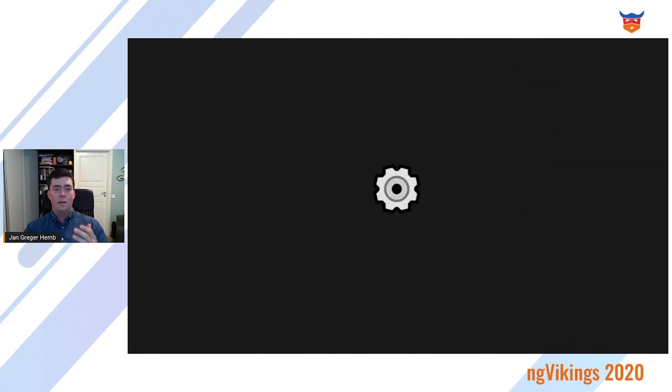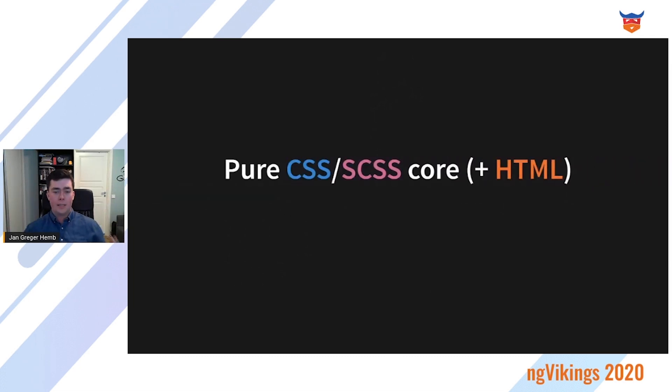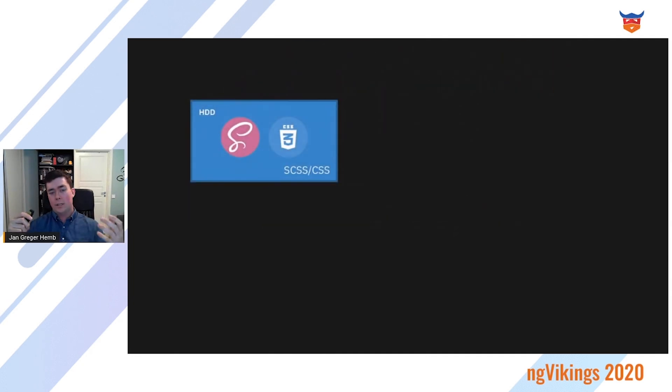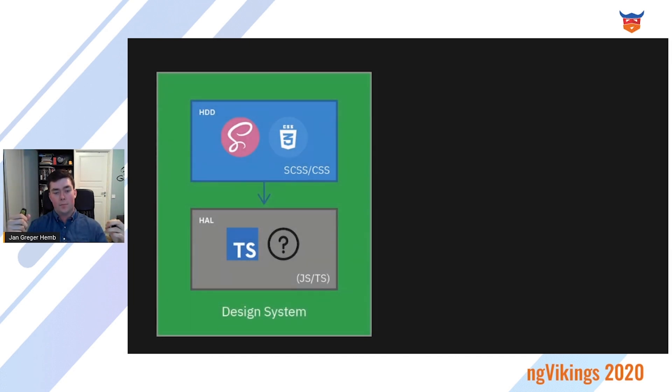They crunched the numbers, looked at their alternatives, and landed on a two-part system. First, a pure CSS core written in Sass, which boils down to a series of CSS classes that you put on HTML elements. And a component library on top in JavaScript or TypeScript — something that looks more visually like the CSS core — with a yet-to-be-determined component library that together becomes the design system.